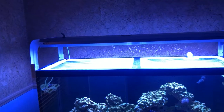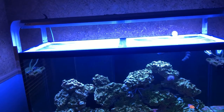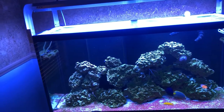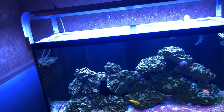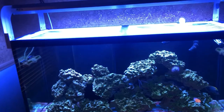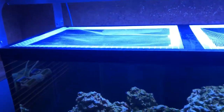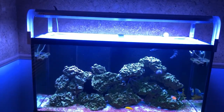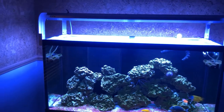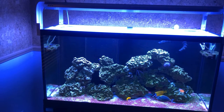Down the line I might get a Reef Bright XHO fixture for more shimmer, or some Kessil A160s — one on each side angled into the tank — for better aesthetics. But that's for the future; it's not something I really need right now, just for aesthetic purposes.